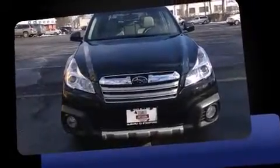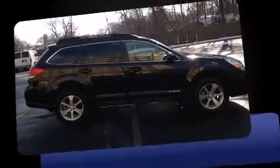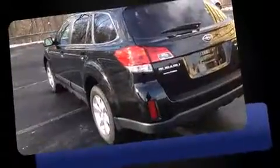Introducing the 2014 Subaru Outback. This four-door, five-passenger wagon still has less than 15,000 miles. It features all-wheel drive versatility, an automatic transmission, and a 2.5-liter four-cylinder engine.